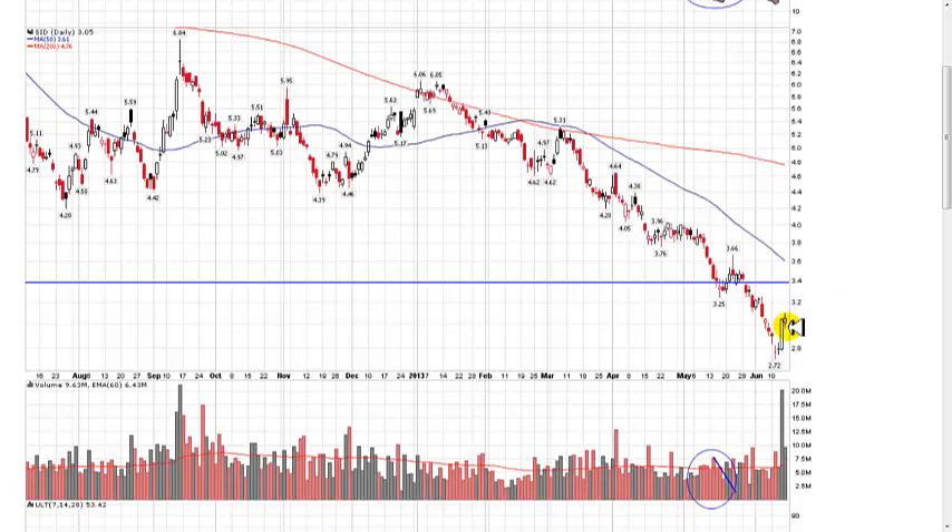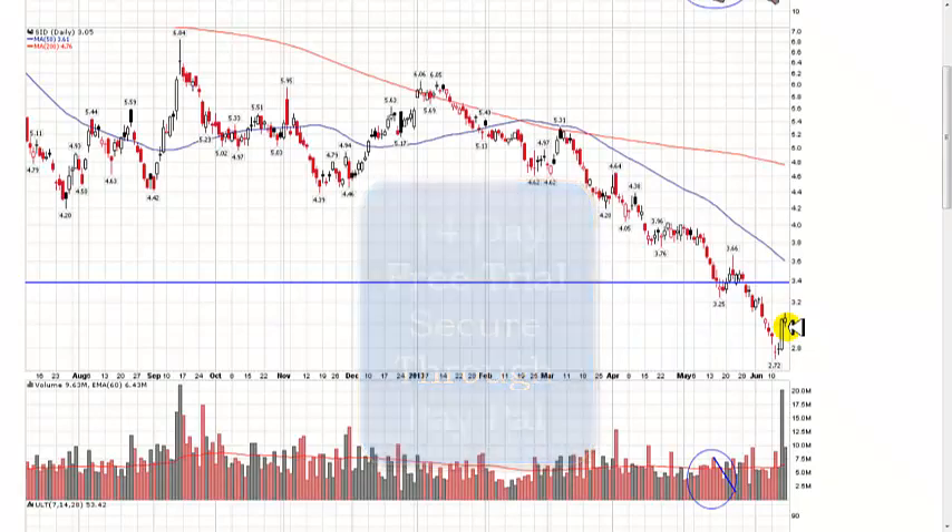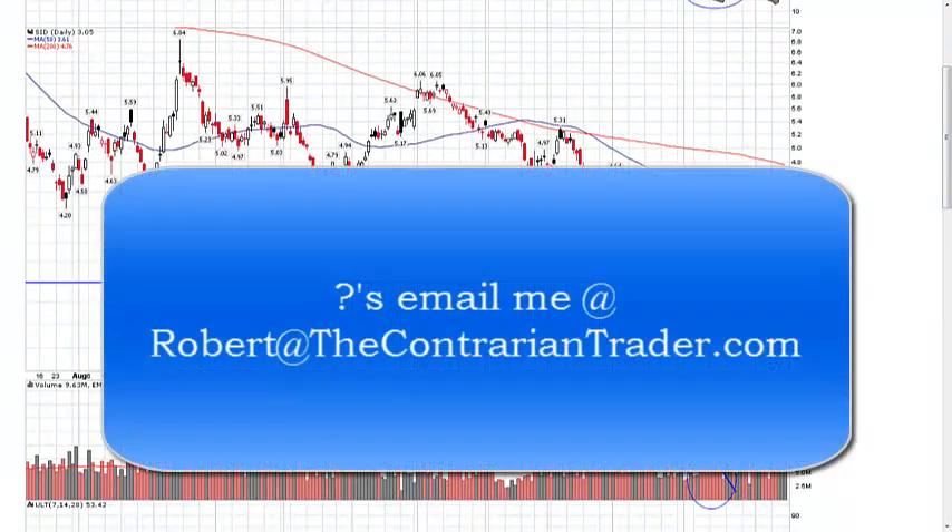If you want to see what I'll be telling my members about SID and other stocks — oil, UUP — take a look at the members video going out on Sunday, Father's Day. It goes out every Sunday. Sign up for the 14-day free trial, secured through PayPal. If you have any questions, shoot me an email at robert@thecontrariantrader.com. Happy Father's Day to everybody — take care, folks.